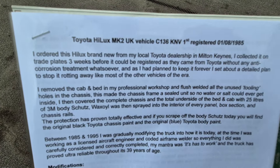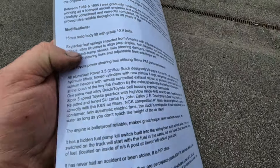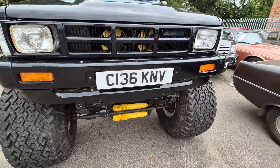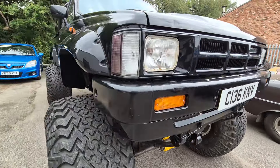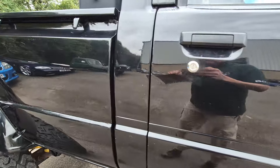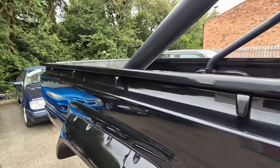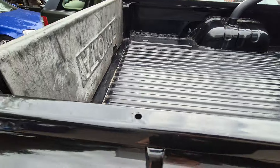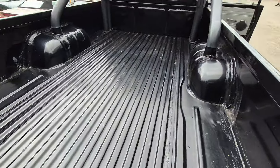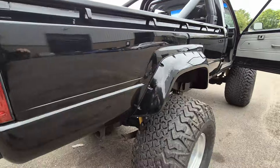Ordered brand new from the Toyota dealership in Milton Keynes. I'll take some photographs of all this because I can't read it all in this video. All I know is the truck must have cost an arm and a leg to build. He said his neighbors all thought he was barmy — buy a new truck and take it to bits! But let's be honest, thank the Lord he did.